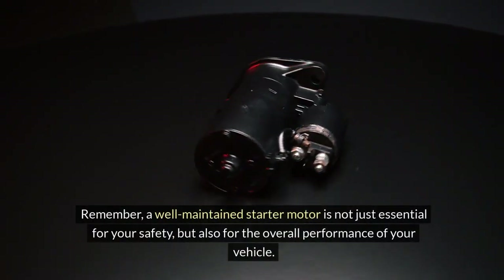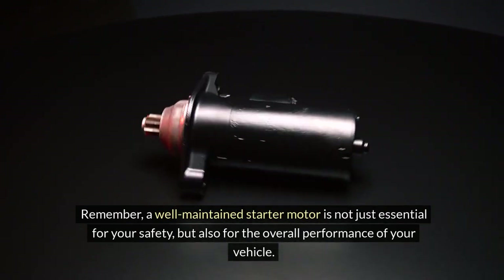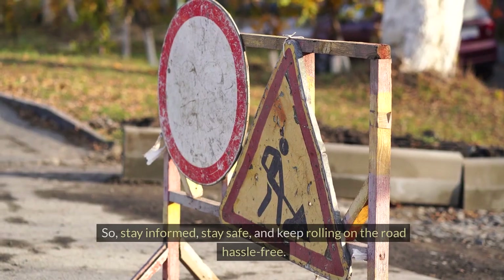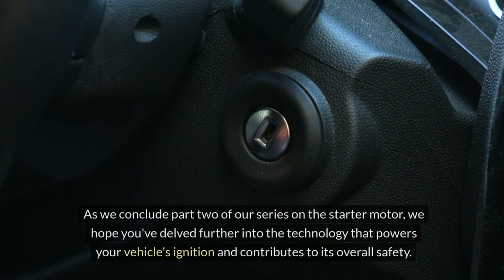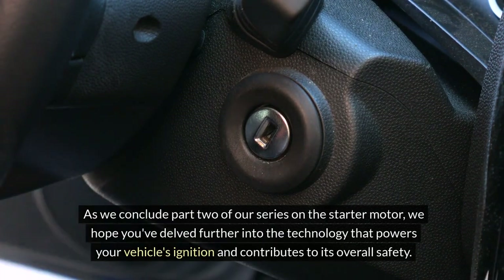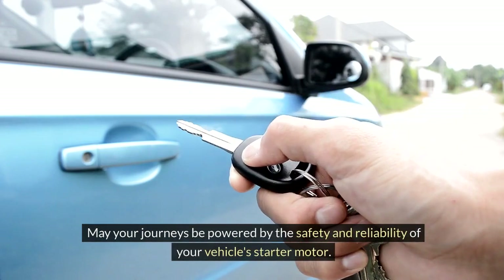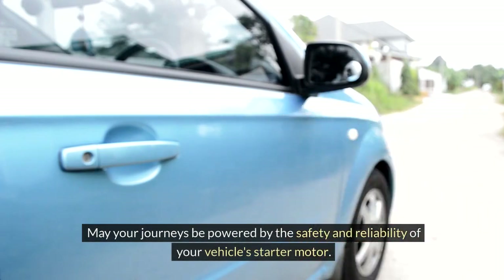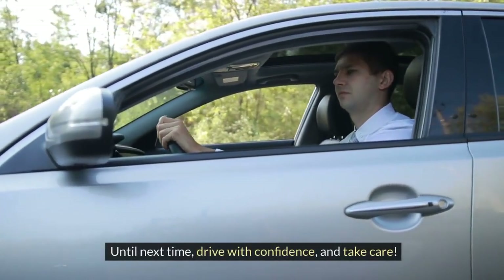Remember, a well-maintained starter motor is not just essential for your safety, but also for the overall performance of your vehicle. So stay informed, stay safe, and keep rolling on the road hassle-free. As we conclude part two of our series on the starter motor, we hope you've delved further into the technology that powers your vehicle's ignition and contributes to its overall safety. May your journeys be powered by the safety and reliability of your vehicle's starter motor. Until next time, drive with confidence and take care.